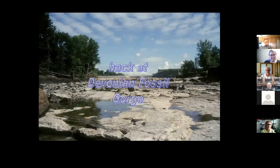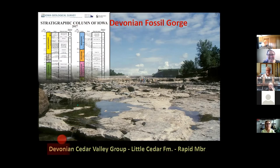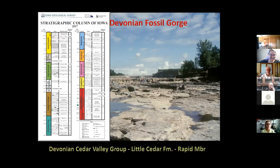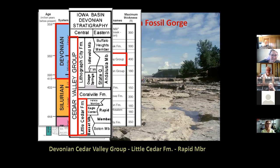Back at Devonian Fossil Gorge, the 2008 floodwaters washed away all the wetlands, swamps, and vegetation, and exposed even more rock — didn't cut much deeper, just made it wider. The main rocks there are called the Cedar Valley Group, specifically the Rapid Member of the Little Cedar Formation of the Cedar Valley Group of the Devonian. On a stratigraphic chart showing all geologic units in Iowa, the Cedar Valley Group sits in the middle of the Devonian, and we see the Little Cedar Formation with the Rapid and Stolen Members exposed here.